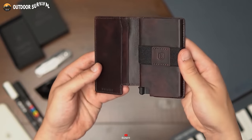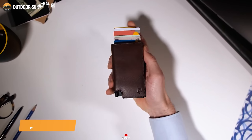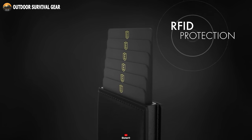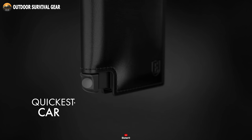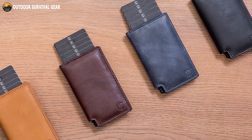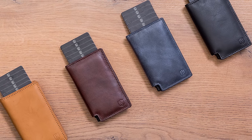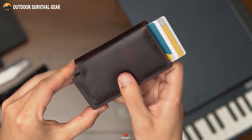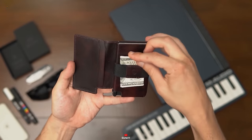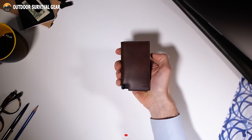The times of cumbersome and bulky wallets are behind us with the Exter Parliament Wallet. This minimalist wallet gives you easier access to your cards, and comes with built-in RFID data protection to prevent wireless theft. It features a patented card ejection mechanism that allows instantly popping out your cards at the click of a button. Made from premium top grain leather, tanned under silver-rated LWG-certified protocols, it can withstand daily wear and tear without adding unnecessary bulk. This wallet can store up to 10 credit cards, with 4 to 6 in the data-protected card holder, plus extras in the cash strap and additional hidden pockets.